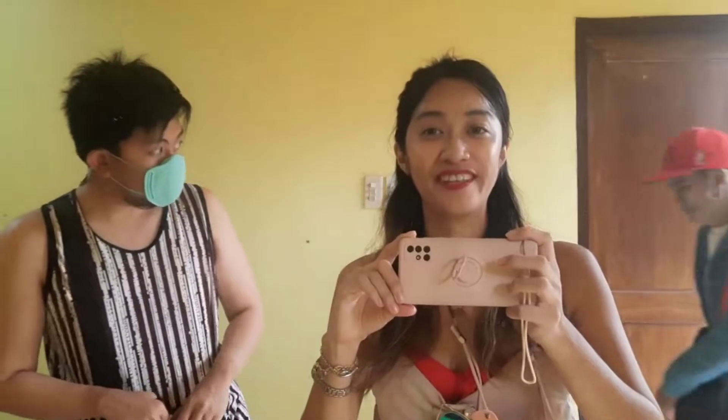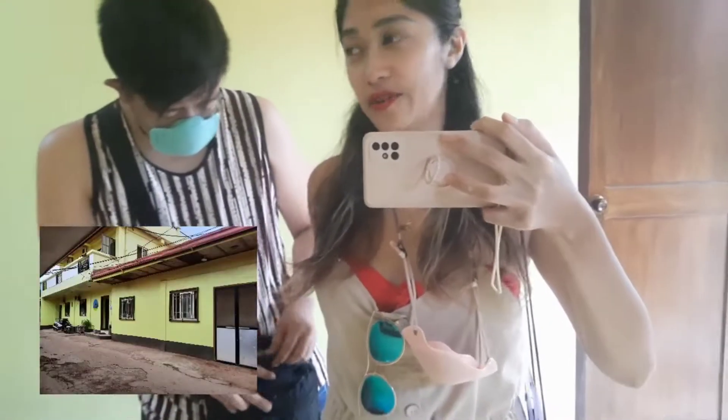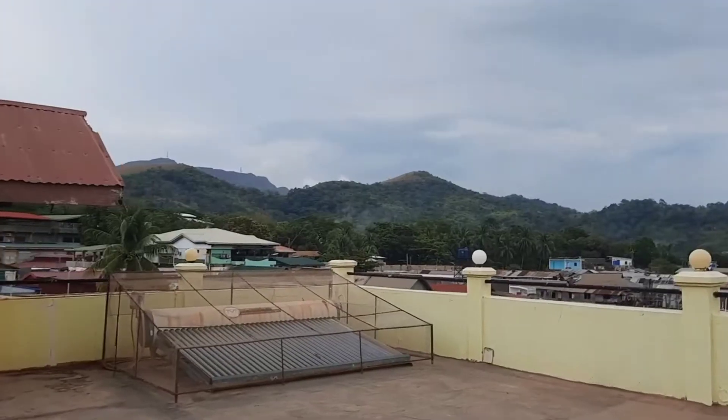Hey guys! Good morning! It's our day 5 of our Coron trip. So now we're going to have some island escapades and we're checking out from this Louis Bay traveler slot.